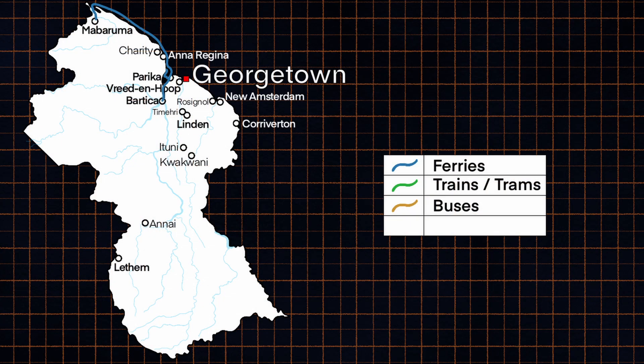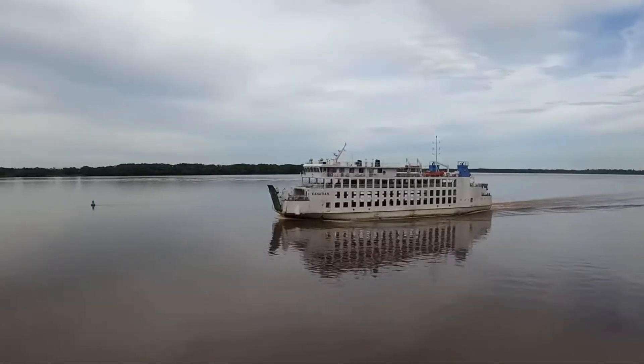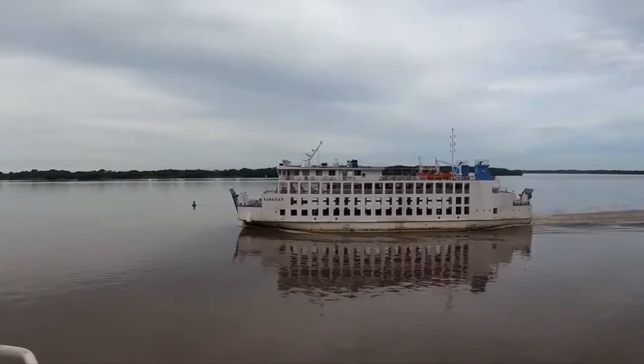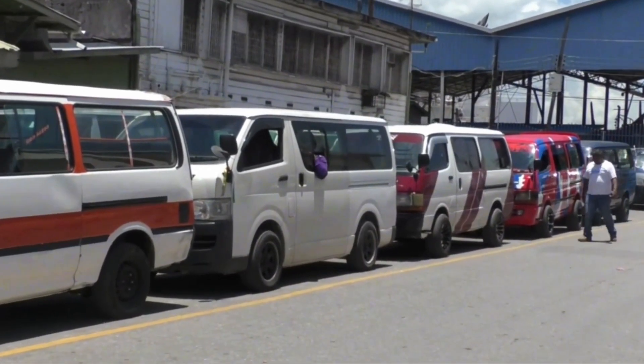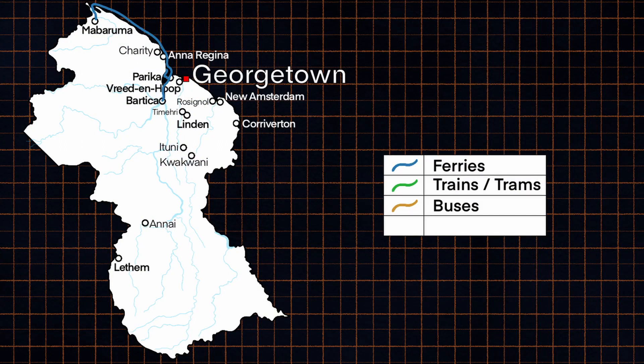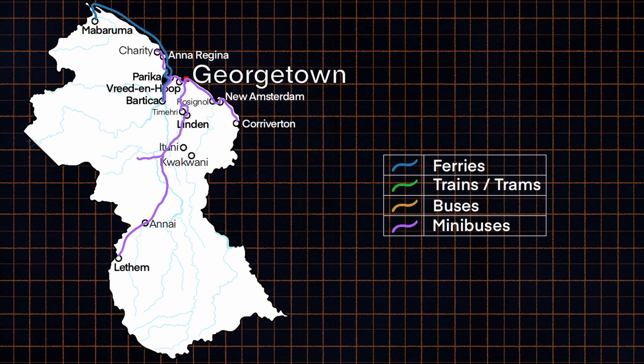This map shows Guyana's public transportation network. The only regularly scheduled public transportation services in Guyana are those ferries connecting communities west of the Esquibo River to the rest of the country. Outside of the ferry services, privately owned minibuses are the closest option to public transportation. Including minibuses extends the public transportation network — but the reality is that public transportation is only used by those who can't afford the alternative: personal, private transportation.